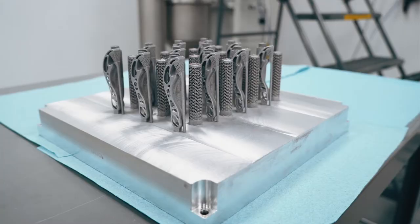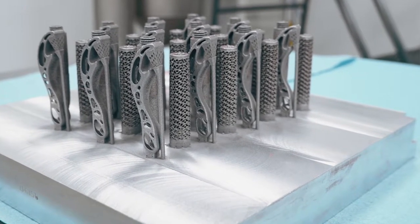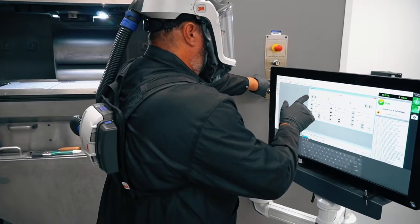First of all, the capability to print aluminum parts in production was something we were not successful with in the past going right to OEM manufacturers. The second thing it accomplishes is it allows us to have the capability and capacity in-house, which means now we can control our own quality and delivery.